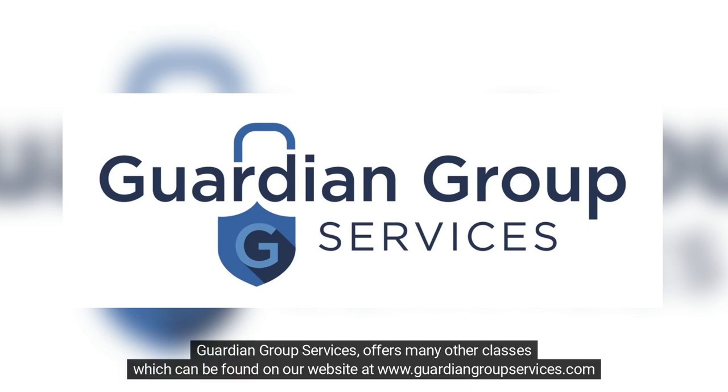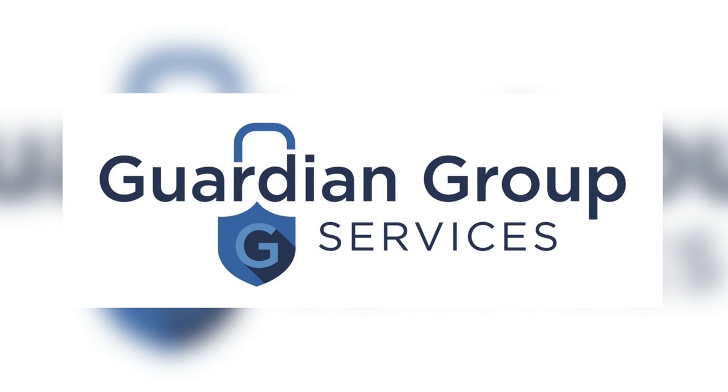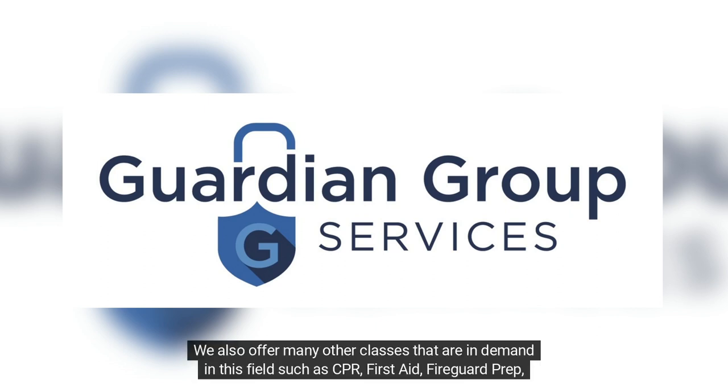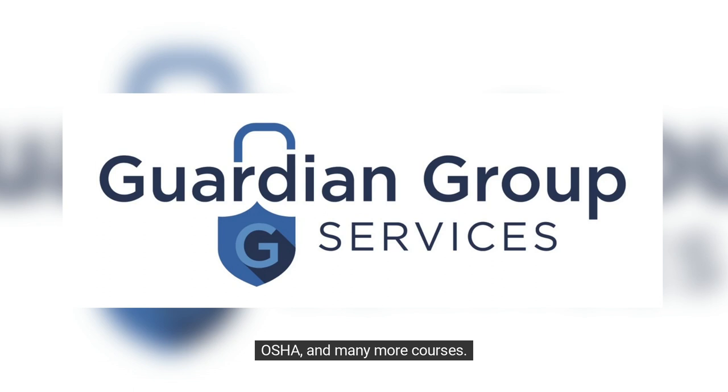Guardian Group Services offers many other classes which can be found on our website at www.guardiangroupservices.com. Check our website for new courses, dates, and times, and to register. We also offer many other classes that are in demand in this field, such as CPR, First Aid, Fire Guard Prep, OSHA, and many more courses.